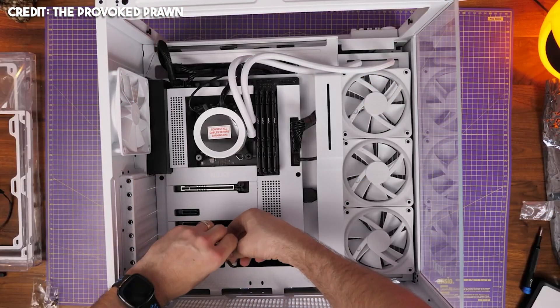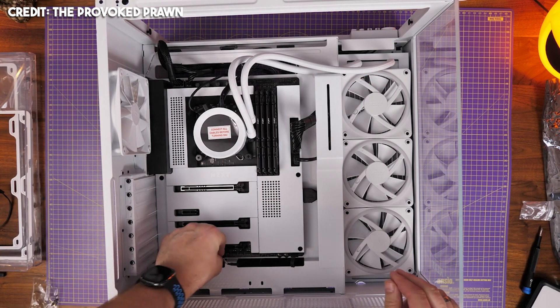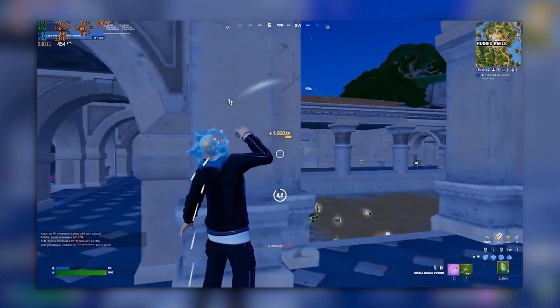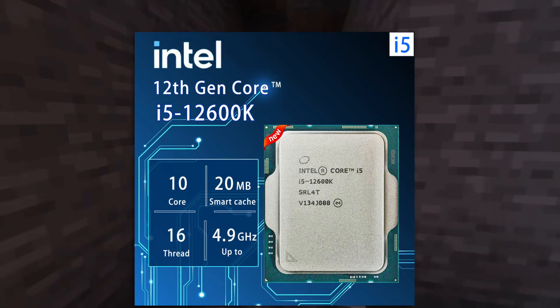Let's start with the PC specifications. If you are new to PCs and you don't understand anything about computers, that's fine — I will show you the level of performance that you can get with this system and explain everything in simple terms, so you understand what you are going to get if you end up buying this PC.